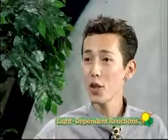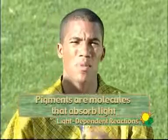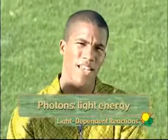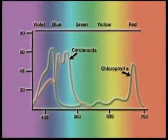Before you go on, Johnny, could you quickly review some principles of light that are important? Sure thing, Kevin. Pigments are molecules that absorb light. They trap packets of energy called photons from the sun. Each pigment absorbs a characteristic wavelength of light.